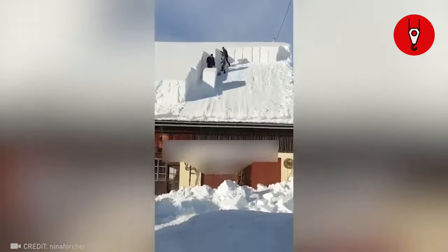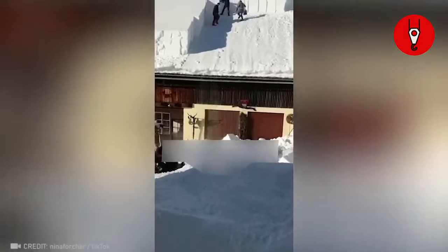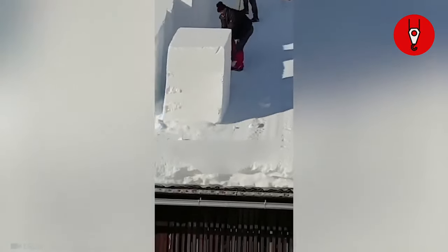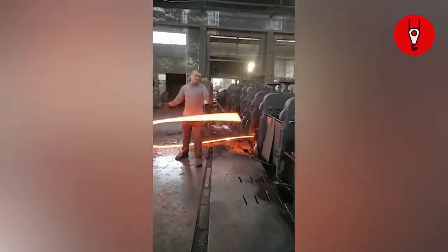I ain't never seen this much snow on a roof before — is that like totally normal? You bet. These folks handle blazing iron like it's a casual game.